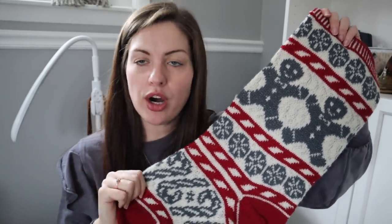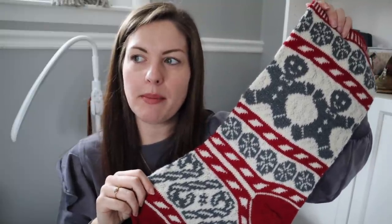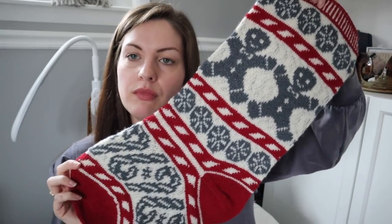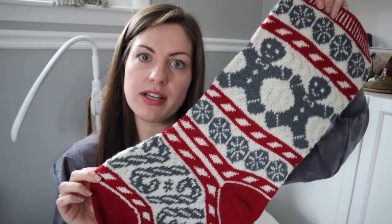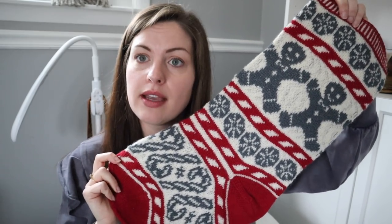A lot of people said steam blocking will prevent the colors bleeding — so like this red could bleed into the white and turn it pink. They said that would prevent that, and that it dries quicker. Some people said they soak their colorwork the normal way, which is how I've always blocked things — just soak it and lay it flat to dry. I decided to steam block it, figuring if I didn't like how it turned out, I could always soak it in my normal way afterward.